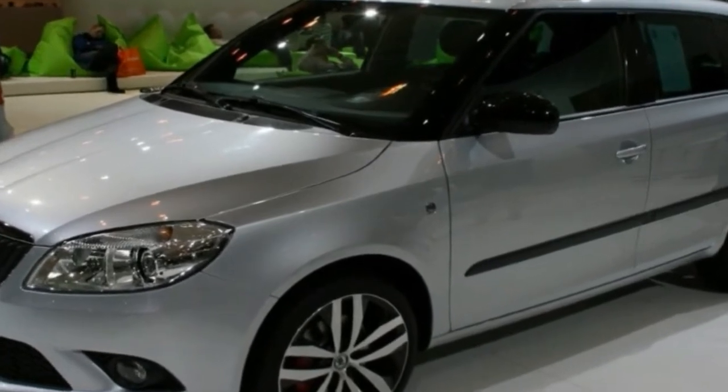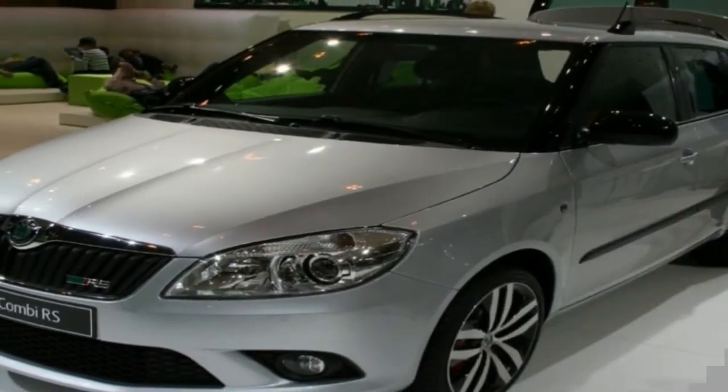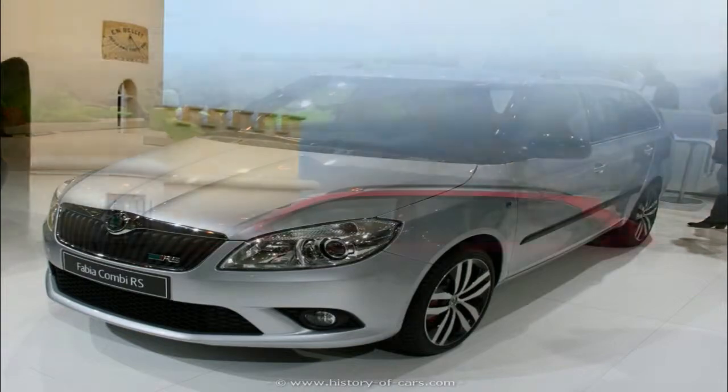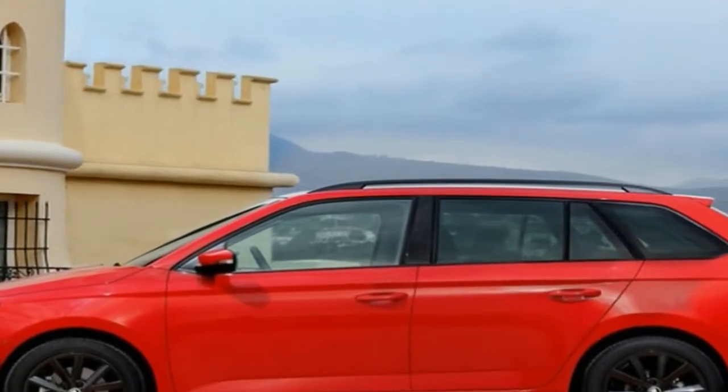You won't find any rival small car estates on sale. The closest efforts are estate versions of the Vauxhall Astra and Ford Focus, which both cost more, while the Dacia Logan MCV is cheaper but feels it in most regards. So if you're looking for an affordable small estate, then the bigger Fabia should be at the top of your list.